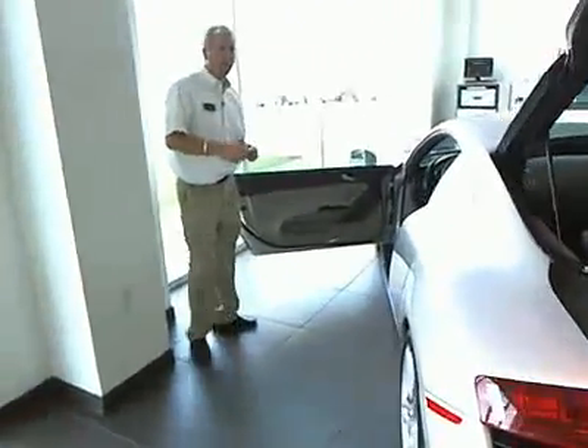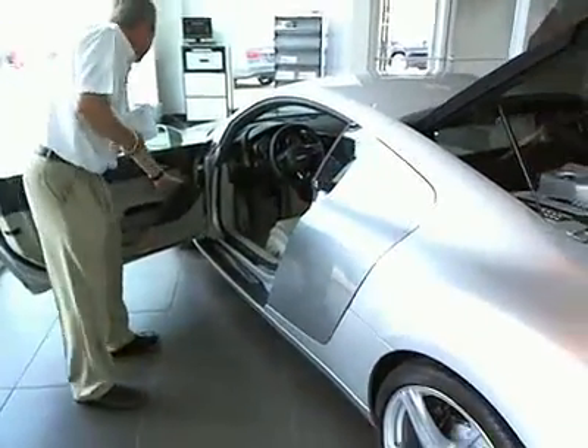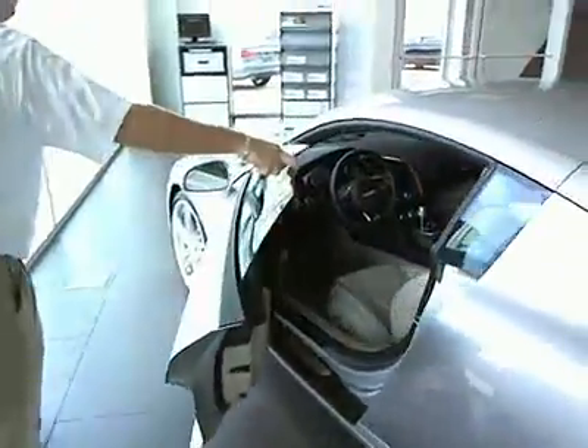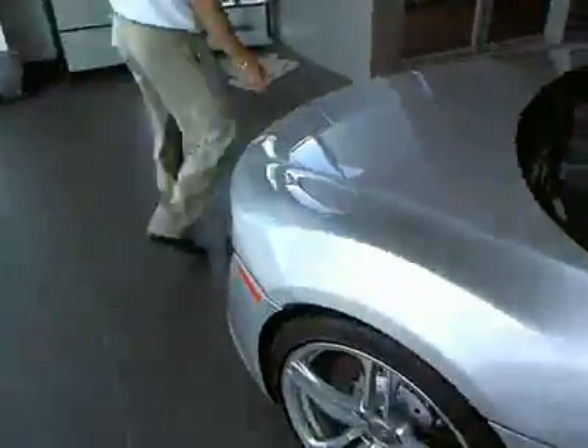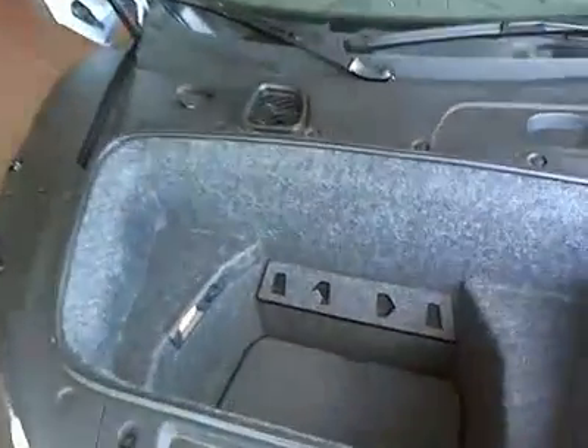Also, you might think, well, where am I going to put my favorite dog or my favorite tennis shoes? Well, let's take a peek inside the front. As we hit the button on the doorway and come over to the front end of the car, this will open up and give you a little bit more storage room.